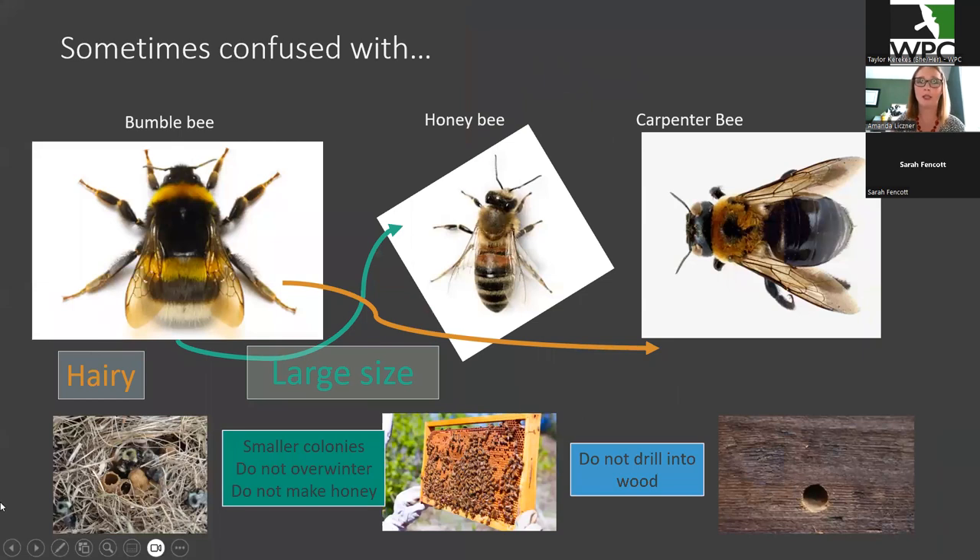Bumblebees are sometimes confused with other bees, such as the honeybee or the carpenter bee. The biggest difference between honeybees and bumblebees is that bumblebees are much bigger and also way hairier. Bumblebees also live in much smaller colonies, usually underground, but they can be in all kinds of weird places. While honeybees will be in humongous colonies with tens of thousands of workers, usually in hives as they are a managed species used for agriculture. Most bumblebees also don't overwinter and they don't make honey. The other group commonly confused with bumblebees is the carpenter bee. These guys look very similar to bumblebees, so it's very easy to mistake these two. The biggest difference is carpenter bees have a shiny bum and they make holes in people's decks or other wood. Bumblebees do not drill into wood — if you have something drilling into wood, you've got carpenter bees.